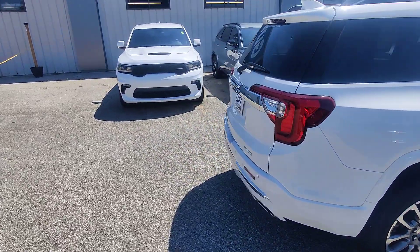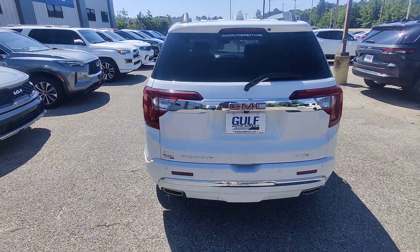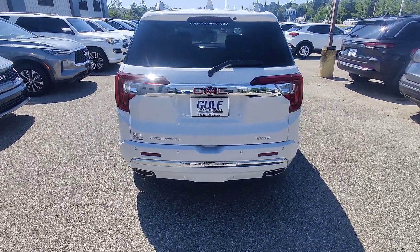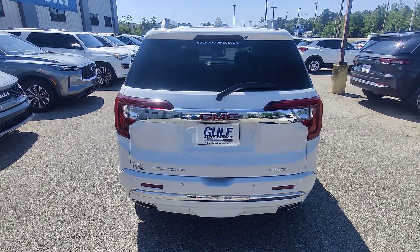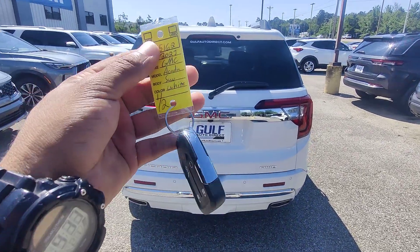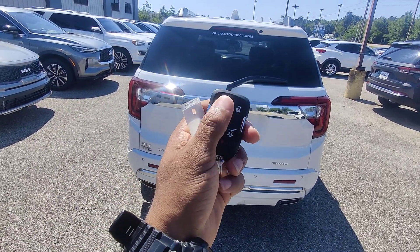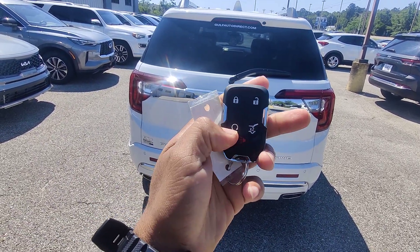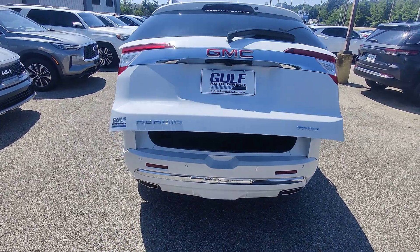Starting off at the back — most used cars in the industry come with only one key, so if you have a second one consider yourself lucky. On this particular vehicle I do have a second key. We have lock and unlock, access to the trunk via the key fob, and remote start. The back of the vehicle will open once it's running.